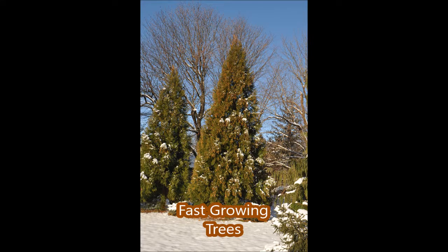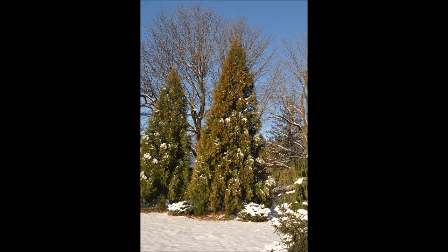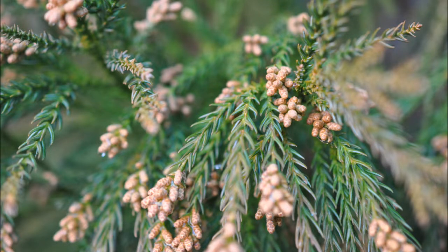These are Cryptomeria yoshino. It's a very fast-growing screening tree, also used as specimens, as in this example. It can grow in sunny, shady, or wet locations, and this plant is very fast-growing — sometimes three to five feet a year. These Cryptomeria are about 35 feet tall, and they were planted only 10 years ago.